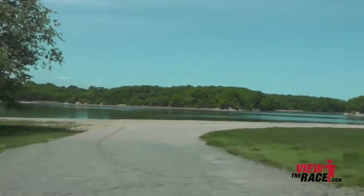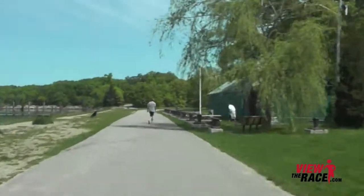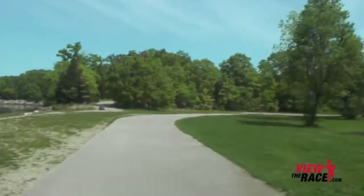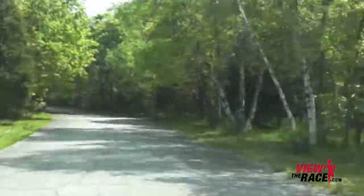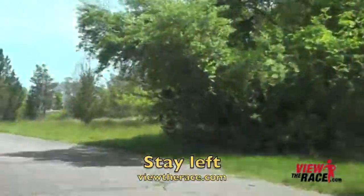Look at the views of the Weymouth Back River — perfectly flat as you run right along the banks of the river. This is a very fast first mile on this course.